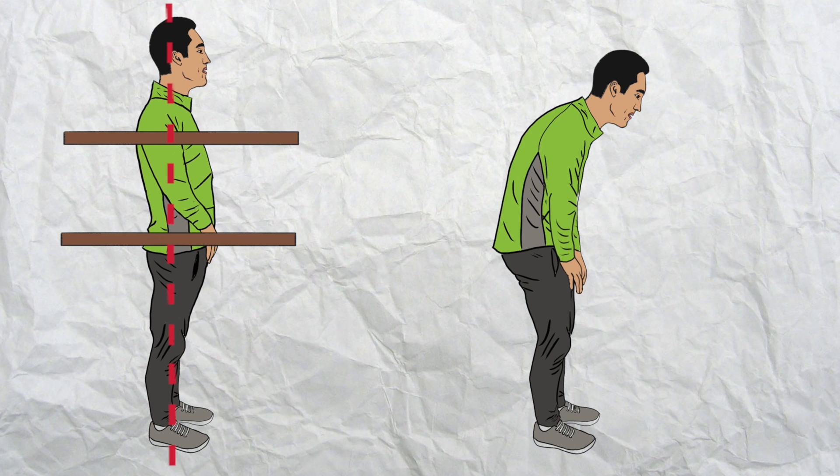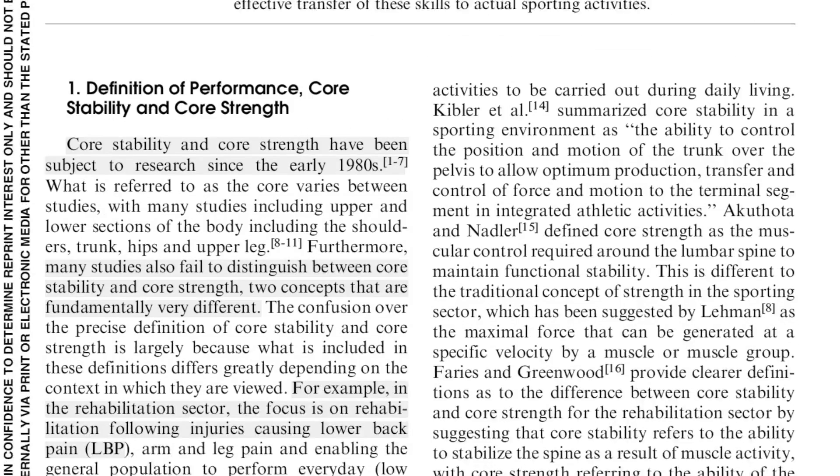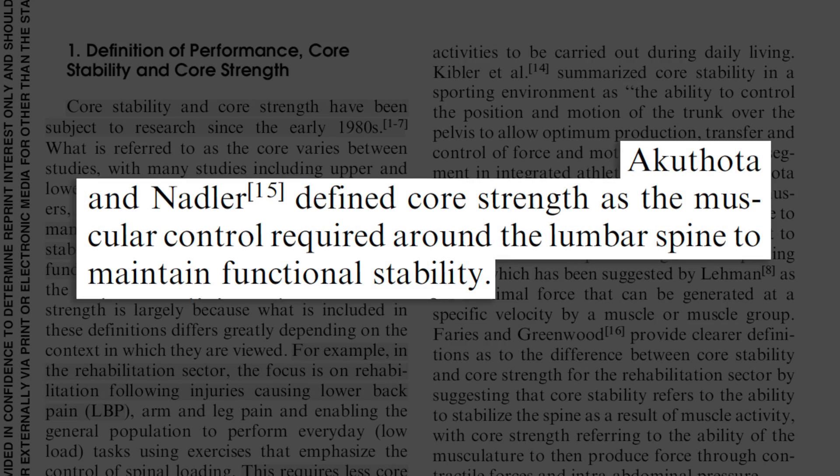If the alignment of these tabletops is lost, the lower back will lose stability and force generated from the limbs will leak out through the bend in the spine, hurting performance and increasing the risk of a back injury. The same literature review described core strength as the muscular control required around the lumbar spine to maintain functional stability — essentially the muscle's ability to stabilize the spine when it's challenged. So if core stability is what we're after, we need to find the best way to train these muscles.